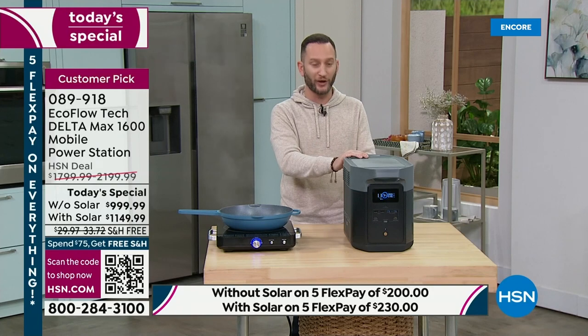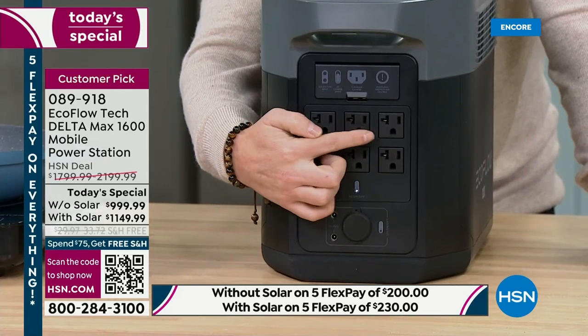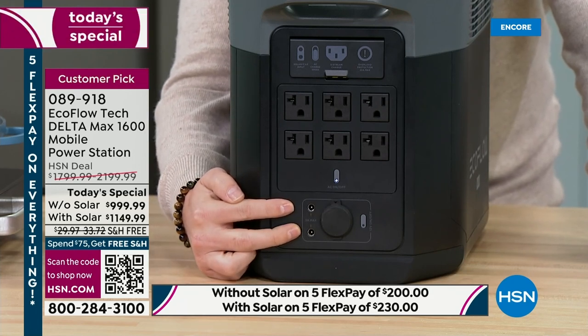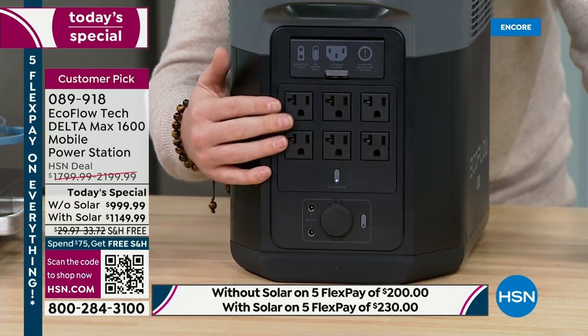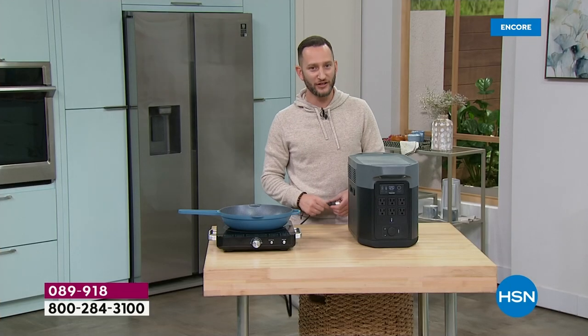Let me turn the power station around and show you the back: one, two, three, four, five, six — 20-amp three-prong AC outlets, plus a DC port and two additional smaller DC ports. This is my refrigerator outlet, my air fryer, microwave, light, fan — all these appliances without having to unplug or swap. A fan runs for 32 hours, a coffee maker and refrigerator for 32 hours, a hairdryer, a laptop, a microwave for nearly two hours. You're probably never going to use a microwave for two hours, but it's nice to know you can if needed.